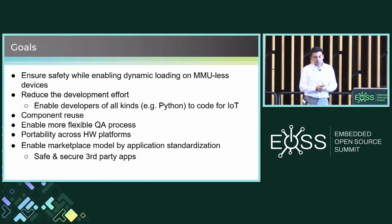Some of our goals are to ensure safety while enabling dynamic deployment of applications on these microcontrollers — these MMU-less devices — reducing developer effort by supporting higher-level languages and component reuse, enabling a more flexible QA process than we typically have in this environment, and of course, portability across hardware platforms.